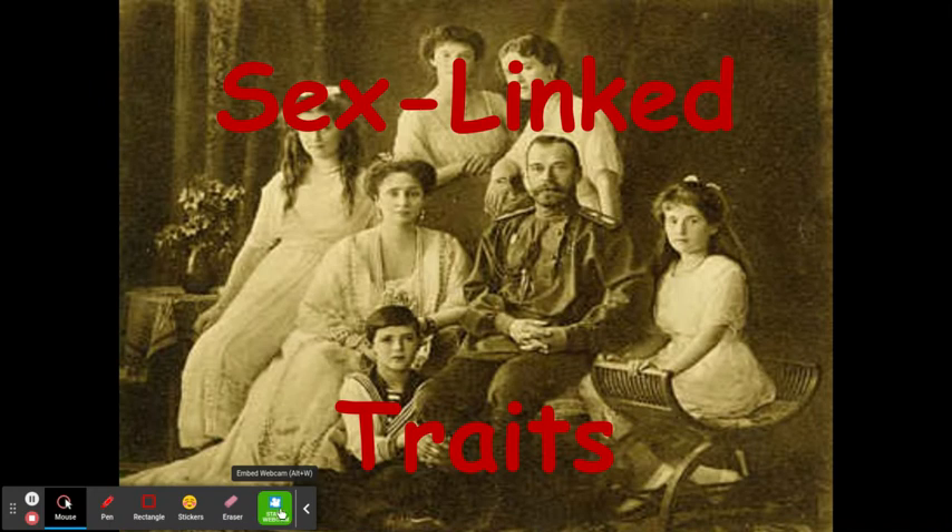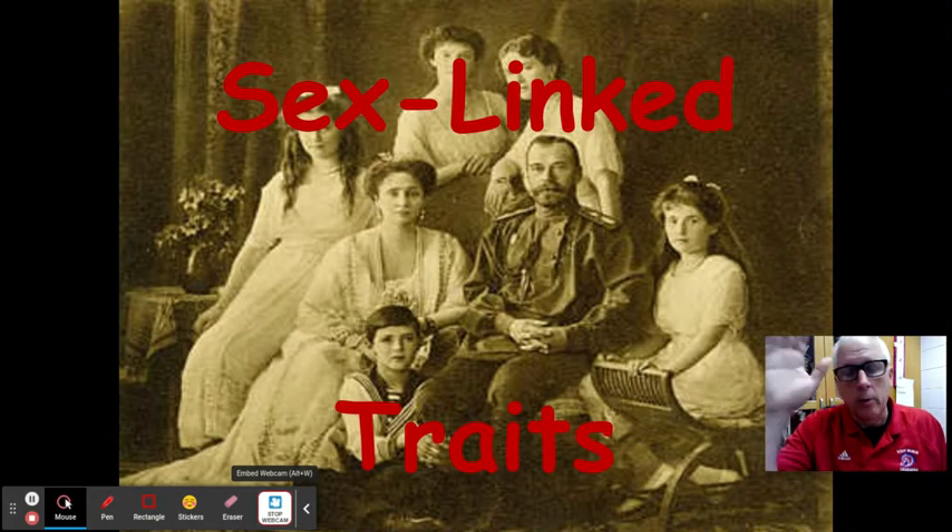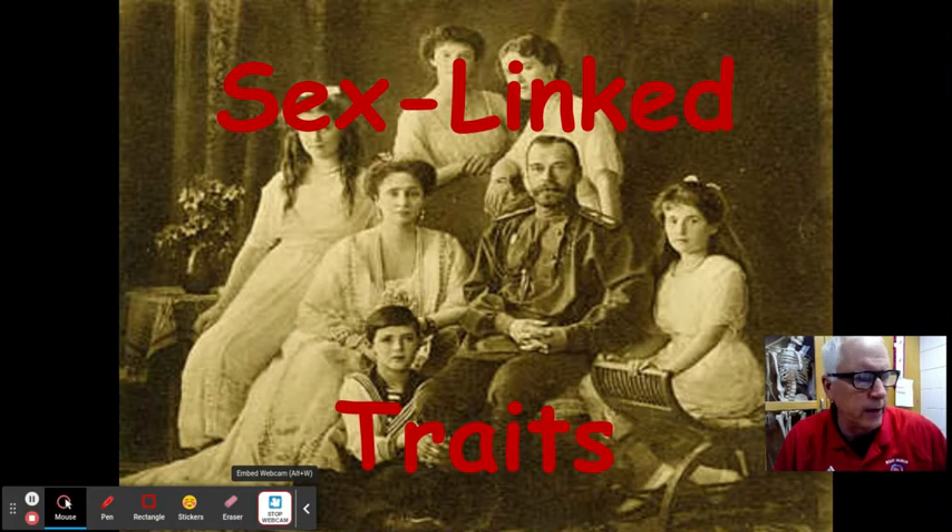Hey biology students, Christian Yance again. Day three of notes — we're going to talk a little bit about sex-linked traits with genetics. Years ago, a guy named Thomas Morgan was doing some experiments.